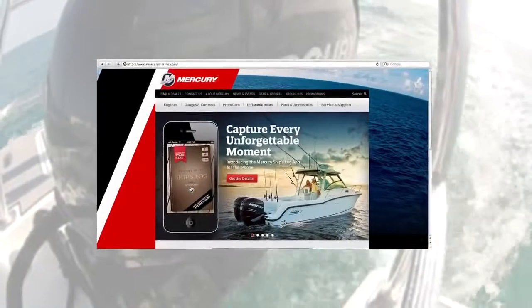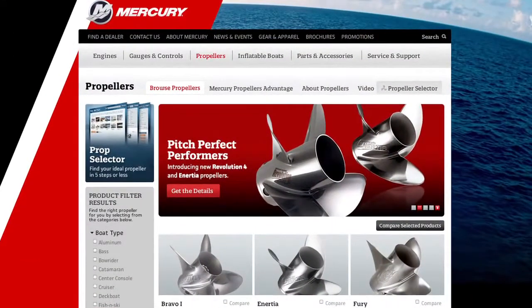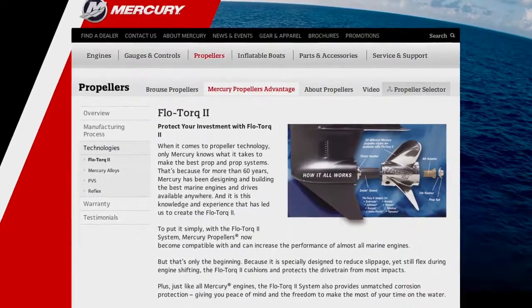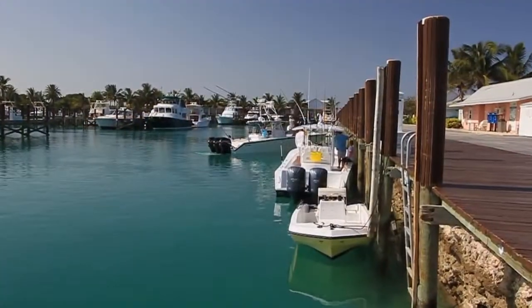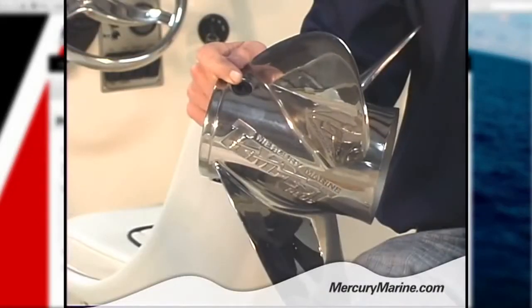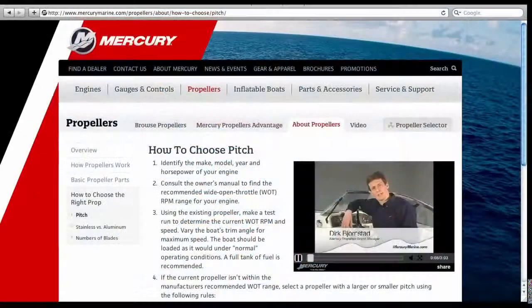Start by visiting mercurymarine.com to learn more about the latest innovations in modern propeller design, like the FlowTorque 2 system. With FlowTorque 2, Mercury propellers become compatible with and can increase the performance of almost all marine engines. Also check out the Performance Vent System, an exclusive Mercury innovation that allows you to custom-tune the venting of your propeller blades, giving you the power to adjust your propeller to the precise way that you boat.